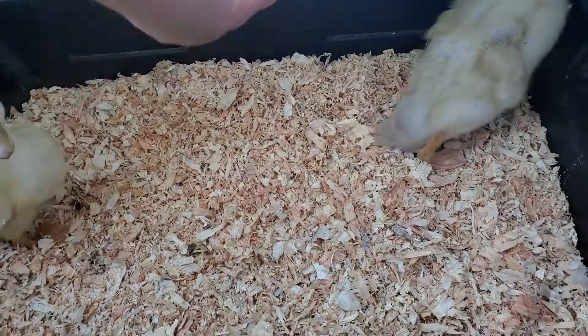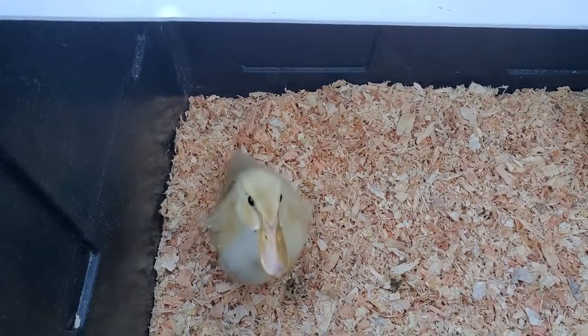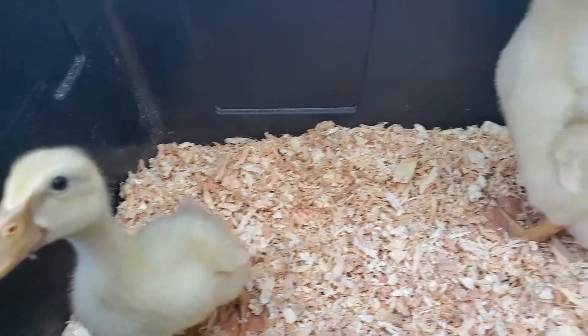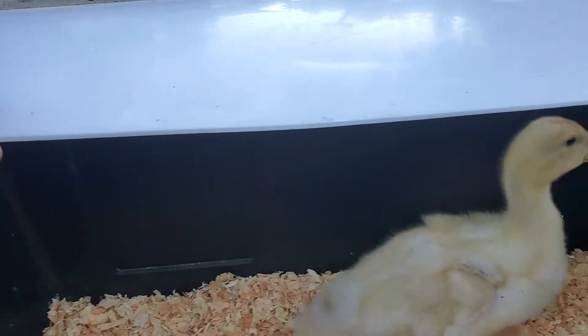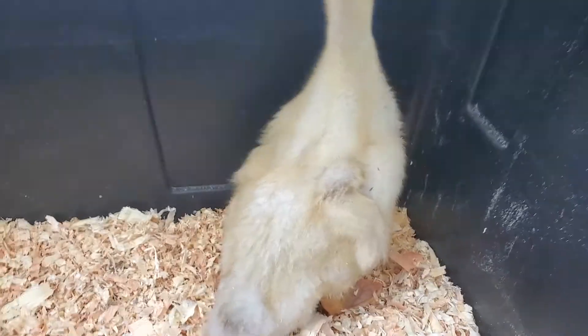I got Sparky and Doodles here together to show you their difference in size. This is Doodles here and this is Sparky over there. They're both trying to jump out — they don't want to be boxed in.